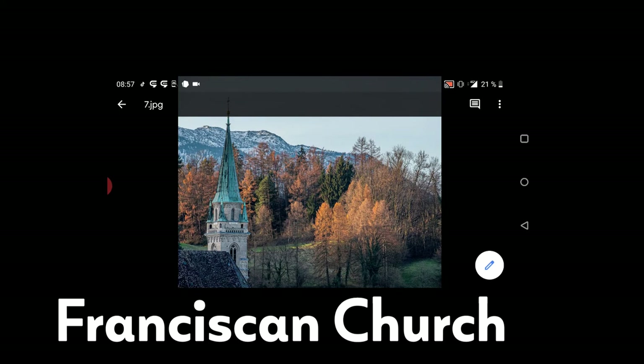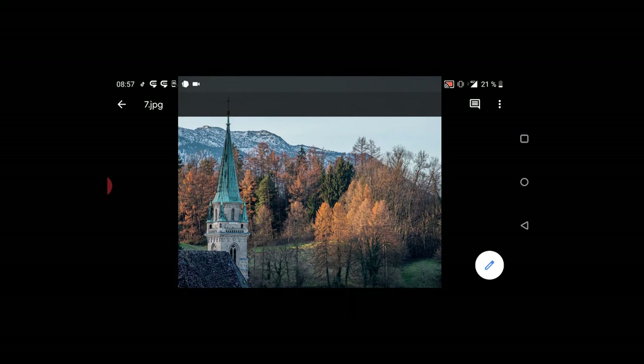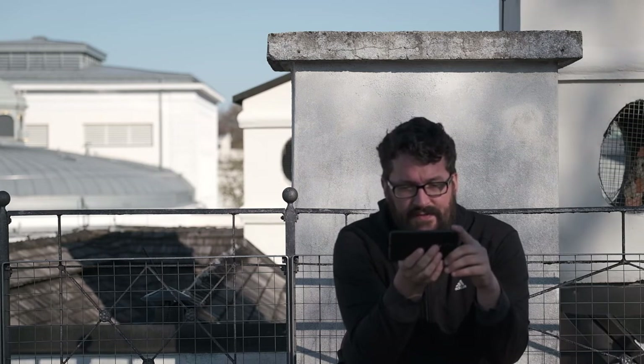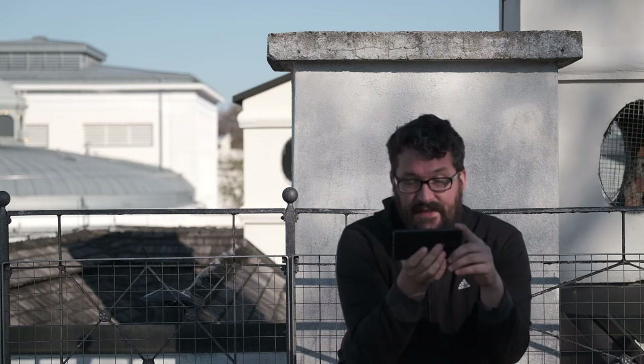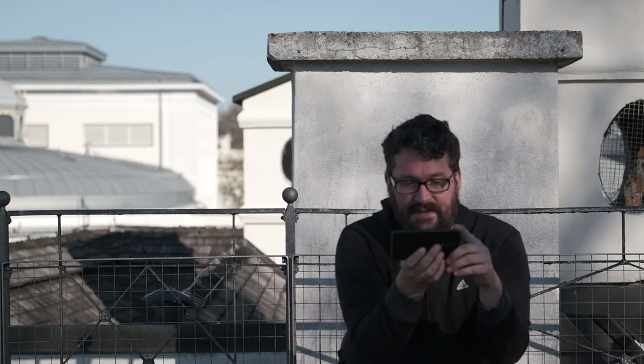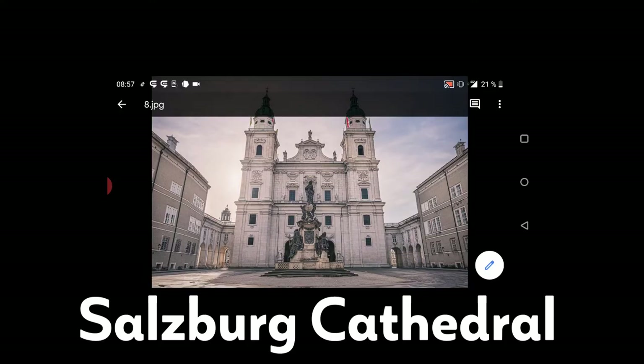The Franciscan Church is one of my favorite churches. It combines many different styles of art — you can see the tower is Gothic style. There are still seven active monasteries in Salzburg, and Franciscans were brought to Salzburg around 1600 for the Counter-Reformation. The Franciscan Church is very different from Saint Peter's and from any other church you can visit.